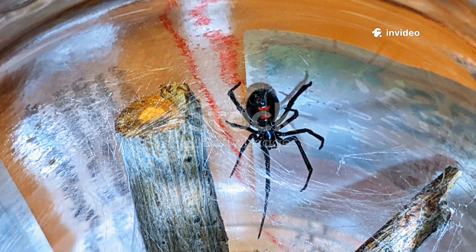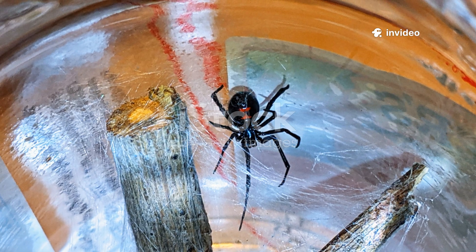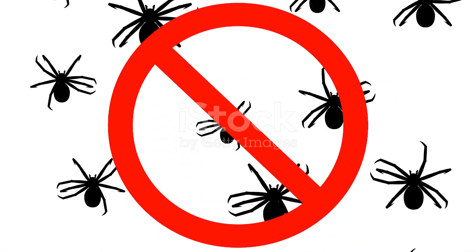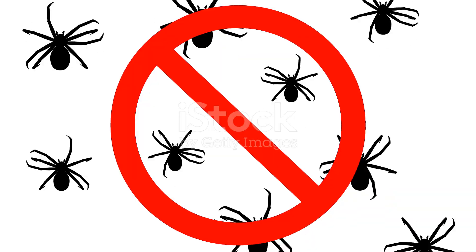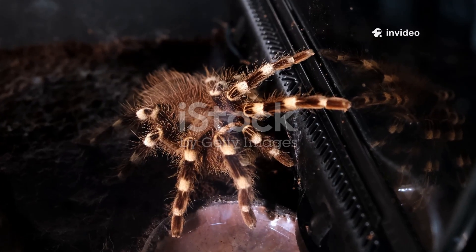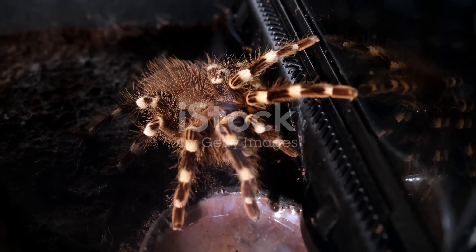If your eight-legged house guest happens to sport a red hourglass on its belly — a clear and present warning sign — you're definitely dealing with serious spider business, a situation that requires caution and respect. Spiders may often look small and insignificant, easily dismissed as harmless, but some of these tiny creatures can deliver a bite you won't soon forget, a painful reminder of their potent venom. Ready for the world's creepiest countdown? A thrilling journey into the realm of venomous spiders.